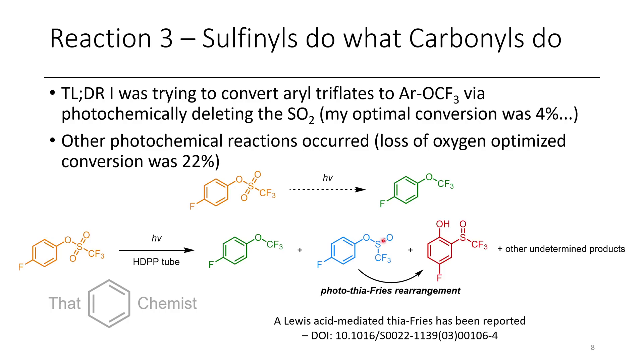It still follows that a Fries rearrangement is the same sort of thing but with an ester, and that can be done photochemically or with a Lewis acid. If you have PET bottles that yellow when left in sunlight, the reason they turn yellow is through this exact reaction — the photothiophrase rearrangement — because this involves a sulfenate instead of an ester.